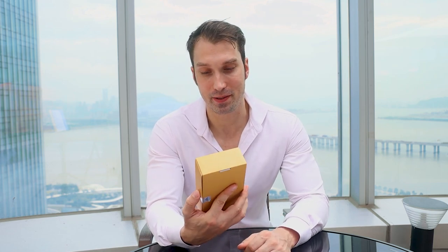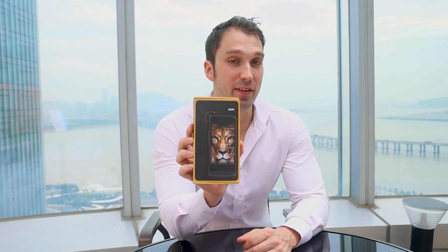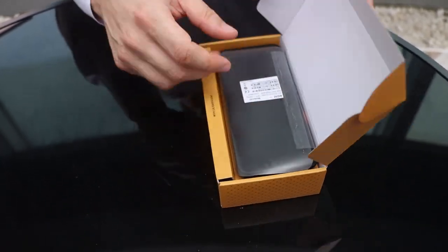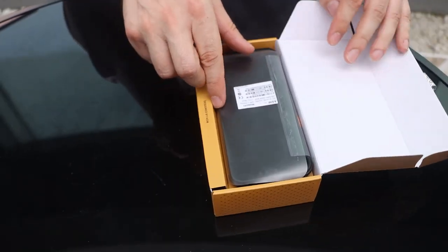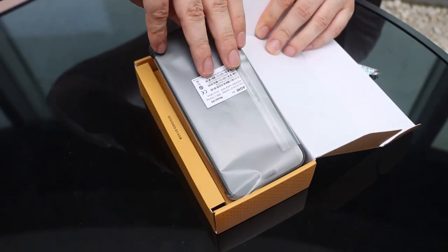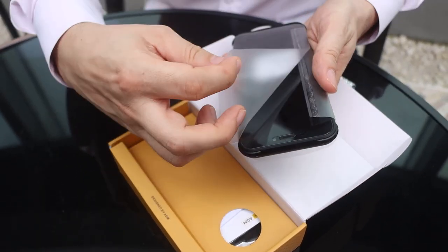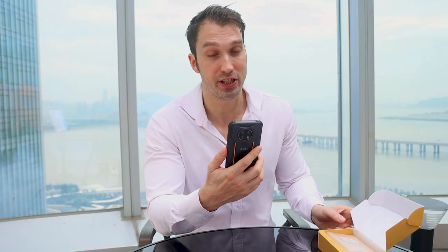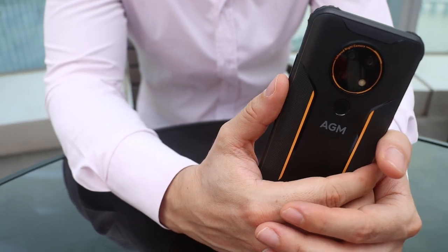So let's have a look at the phone. First of all, the box. Now looking outside of the box, they've put a nocturnal animal. Opening the box and having a look at the phone, you can feel that the phone is very strong. It's definitely designed for outside activities.